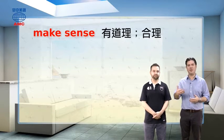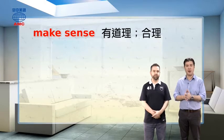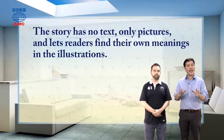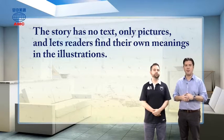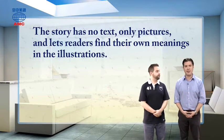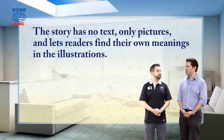Let's get back to the article. It says the story in this book, 'The Doors,' has no text, only pictures, and lets readers find their own meanings in the illustrations. It's different in this way too.